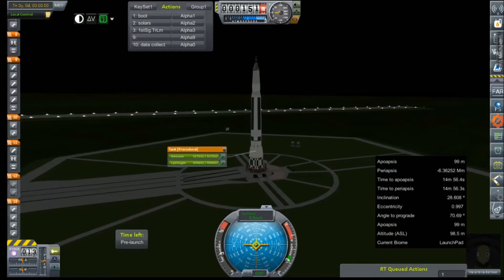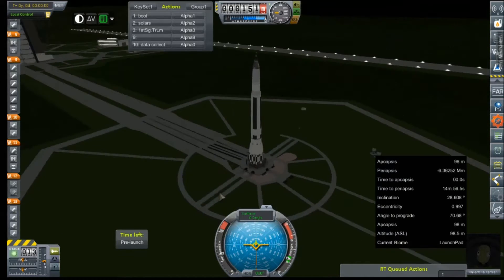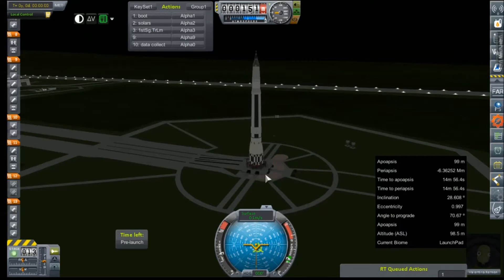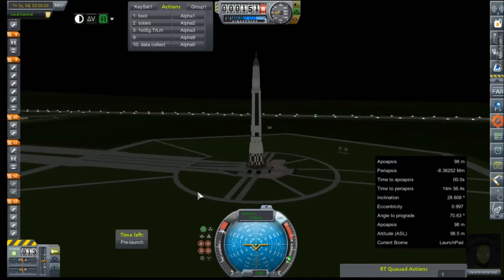Hey everybody, welcome back to Kerbal Space Program. We are out at a simulated launch pad with our brand new Omega-3, carrying a full complement that will hopefully carry a single Kerbal all the way to the moon and land. I had to make a lot of little changes to get this thing to fit within our height requirement. It is by far the tallest and most powerful rocket we have ever made. This is just a simulation — we're going to get it into orbit, see how much delta-v we've got left, and make assessments from there.